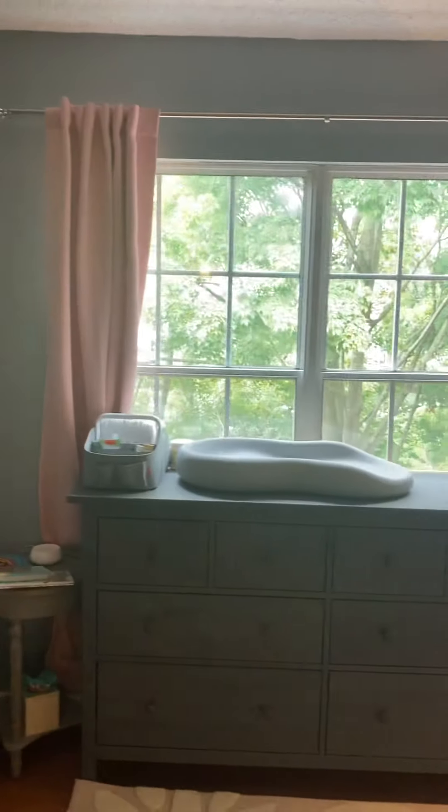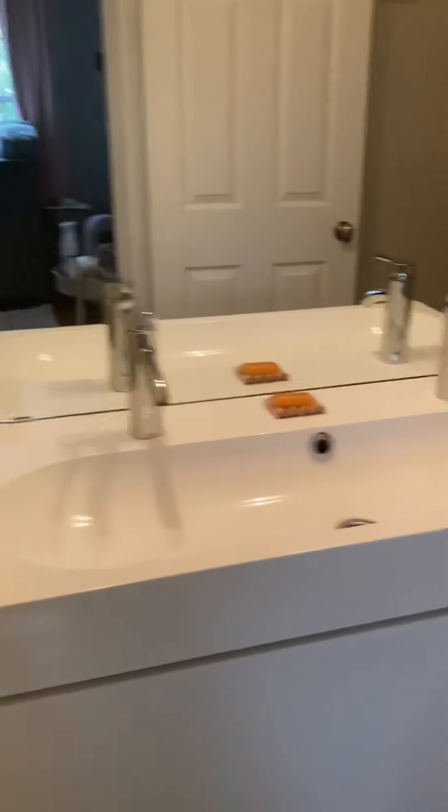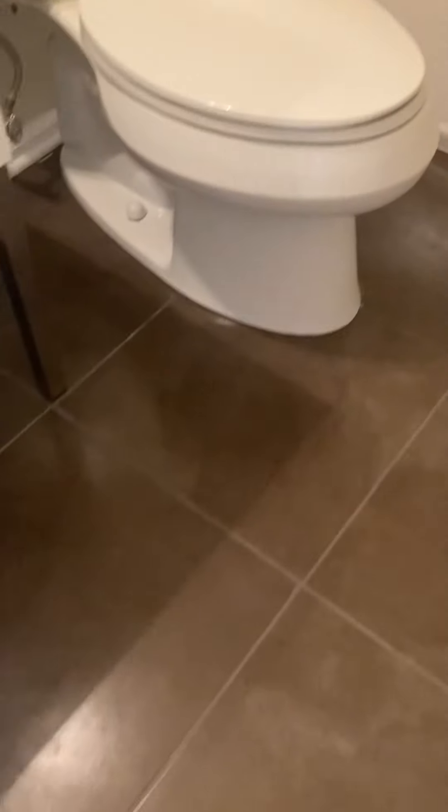Second bedroom up here — double closets, vaulted ceilings, large window. This is a really big room and it also has its own bath with double sinks and a shower tub. Check out that floor in the bathroom — really nice.